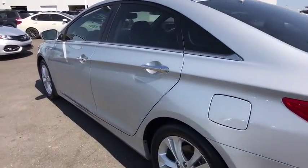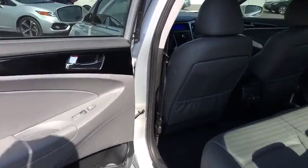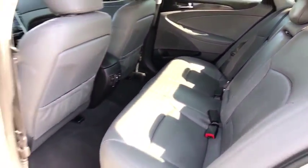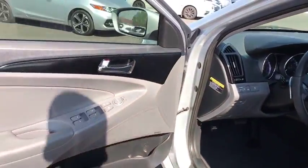Stability control. Traction control. Anti-lock braking system. Keyless entry. Steering wheel audio controls. Bluetooth. Leather-wrapped steering wheel. Adjustable steering wheel. Power steering. Keyless start. Aluminum wheels. Four-wheel disc brakes. Cruise control. Climate control. AM-FM stereo radio.